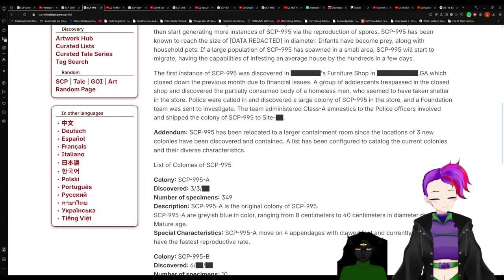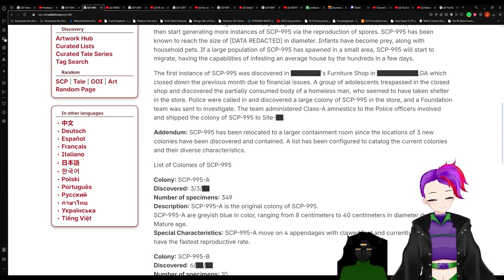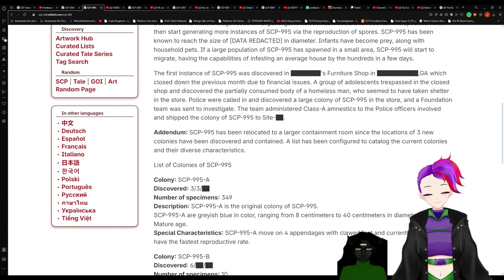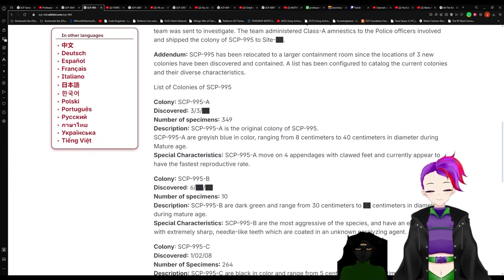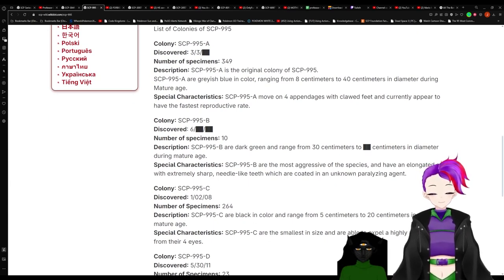Addendum! SCP-995 has been relocated to a larger location since three new colonies have been discovered and contained. A list has been configured to catalog the current colonies and their diverse characteristics. Colony A was discovered on March 3rd, year redacted. Number of specimens: 349. Description: 995-A is the original colony of SCP-995. They are grayish-blue in color, ranging from 8 centimeters to 40 centimeters in diameter during mature age.